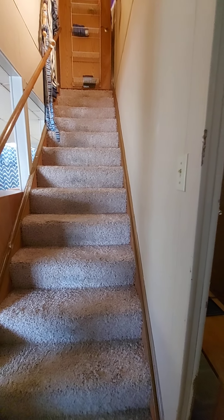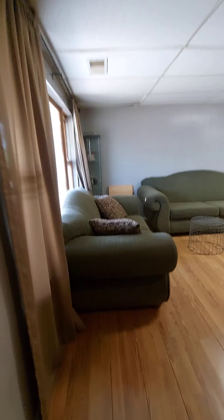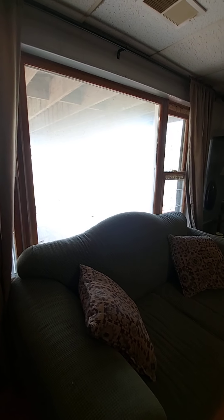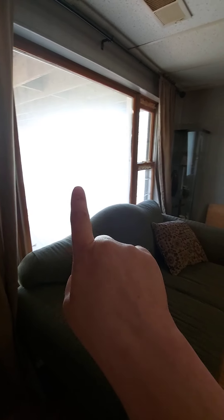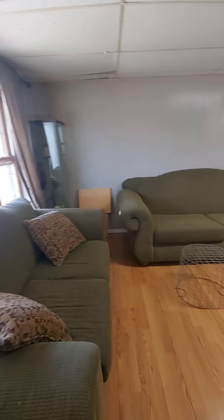These are the stairs that lead up to our place. And this is where the living area begins. This window — actually all the windows in the house are going to be replaced early summer. We'll probably have them do this first, just depends on if you're here or not. So then we've got a sitting area.